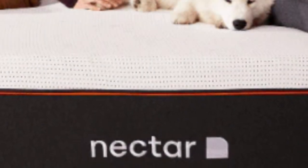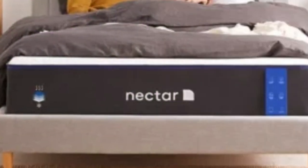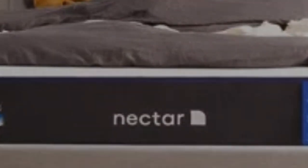Pros: Memory foam layers contour evenly for a cloud-like feel. All-foam construction offers excellent motion isolation. 365-night sleep trial with all orders.